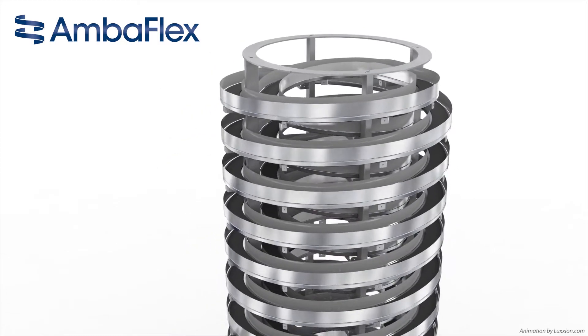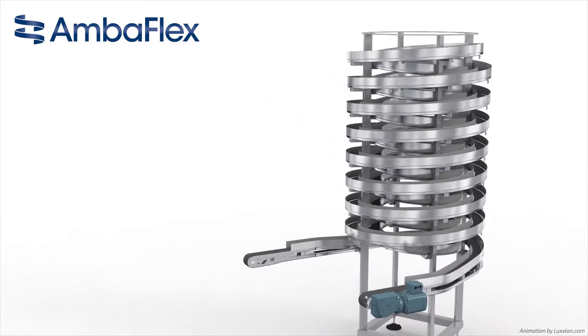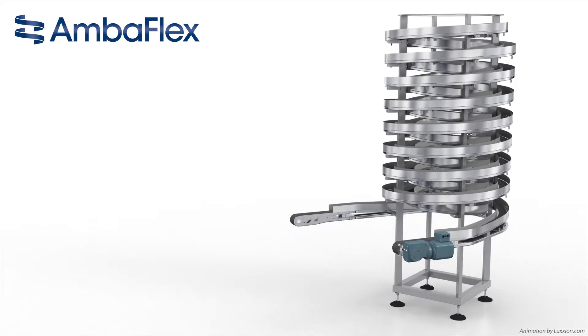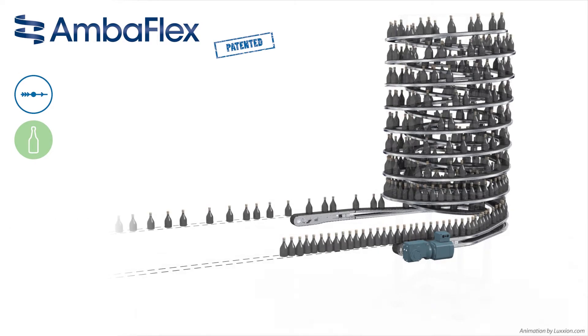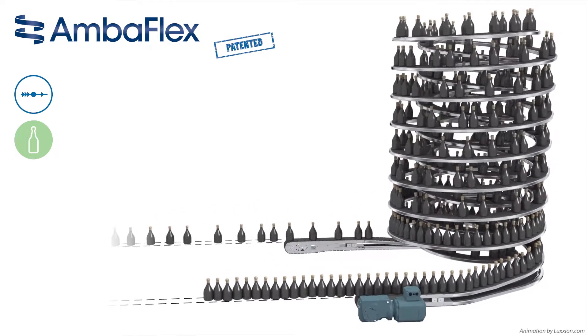The most effective way that a spiral conveyor makes use of the space-saving third dimension is when both the connecting conveyors are at equal level. The AVS is used to create different solutions for accumulation, buffering, or for a time delay.